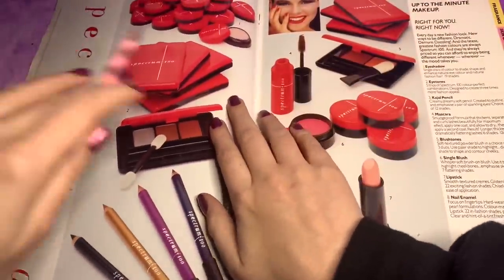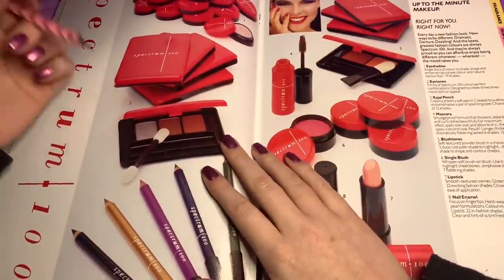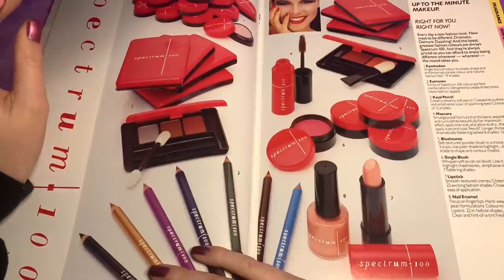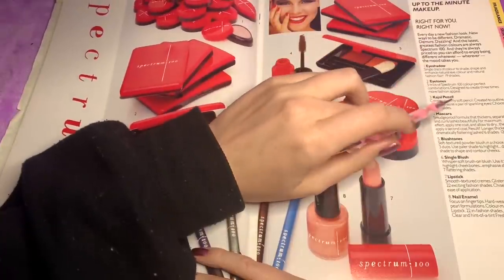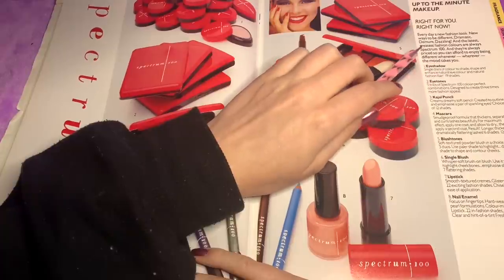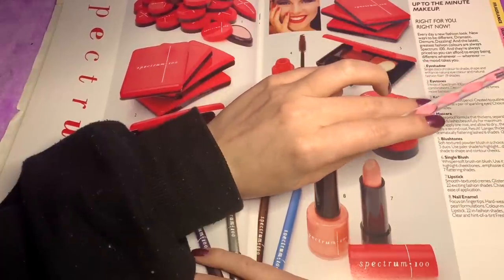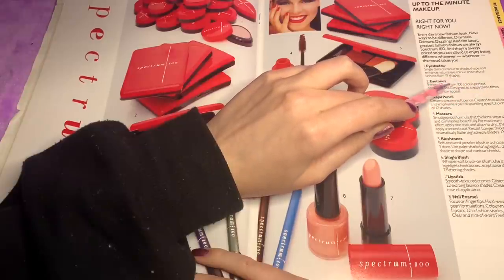This is snazzy — the Spectrum 100. This looks really cool, very like a Valentine's collection to me. Right for you, right now. Every day, a new fashion look, new ways to be different — dramatic, demure, dazzling. And the latest greatest fashion colours are always priced so you can afford to enjoy being different whenever, wherever the mood takes you.